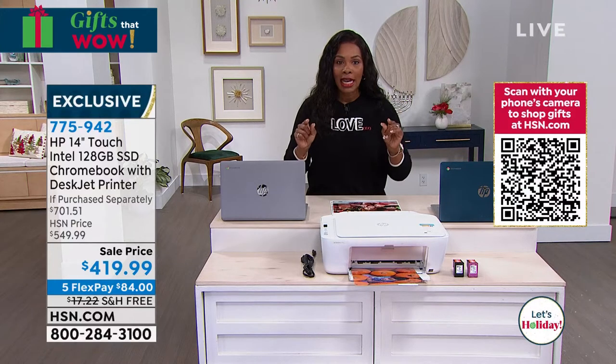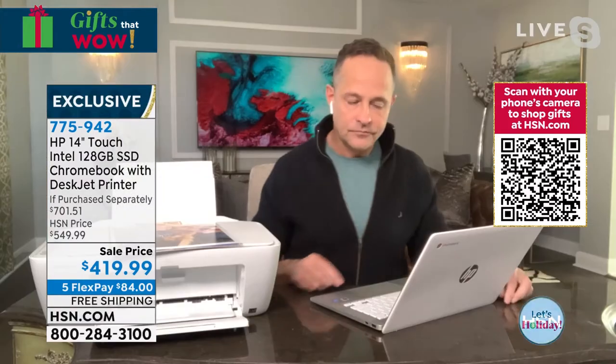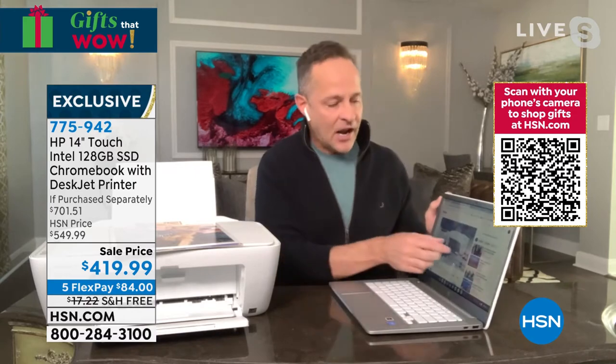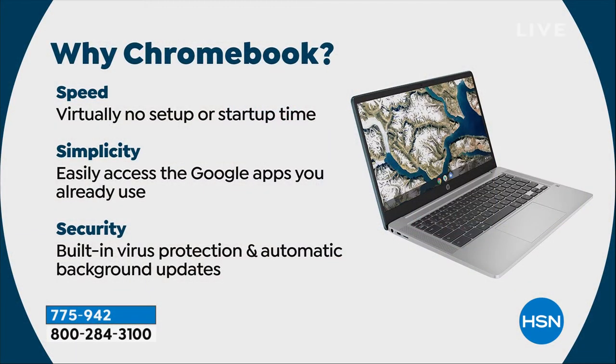If you want the teal, don't wait too long. We're going to go back to Aaron to hear more about the ease, simplicity, and security of a Chromebook. Speed, simplicity, and security — let's talk about speed first. Setup is so easy, there's basically no setup or startup time.